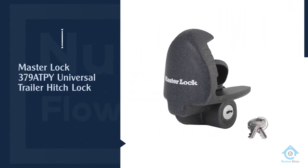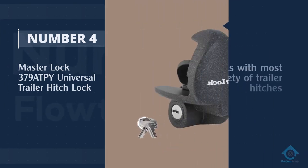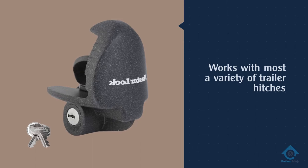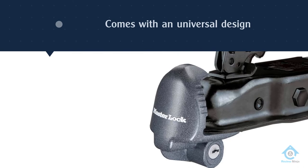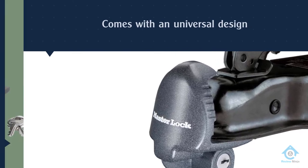Number four: Master Lock 379 ATPY universal trailer hitch lock. Master Lock is a global leader when it comes to lock manufacturing, and their locks have a presence in almost every country in the world. This particular lock works with a variety of trailer hitches thanks to a universal design.